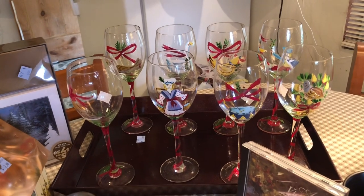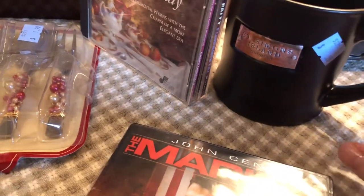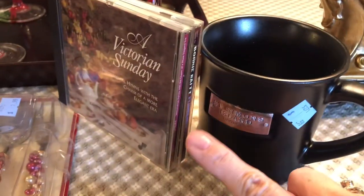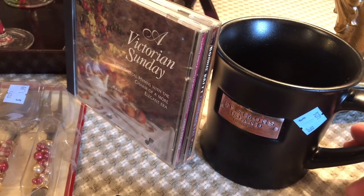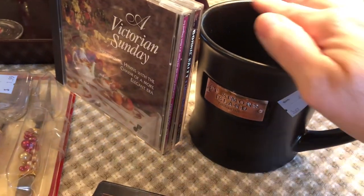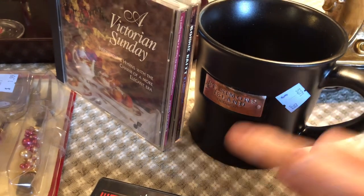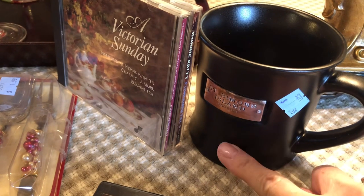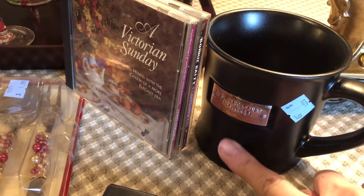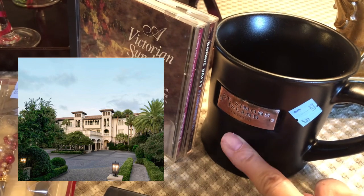The next thing I came across was this coffee cup — again it was 59 cents. You can see the price tag there. It's St. Simon's Island, Georgia. There are no chips, no cracks, and this is a good heavy cup to drink coffee out of. I actually had the good fortune to vacation on Sea Island many years ago and I stayed at the Cloister's Hotel — I'll put a picture up because it is just absolutely beautiful. And I did visit St. Simon's Island.